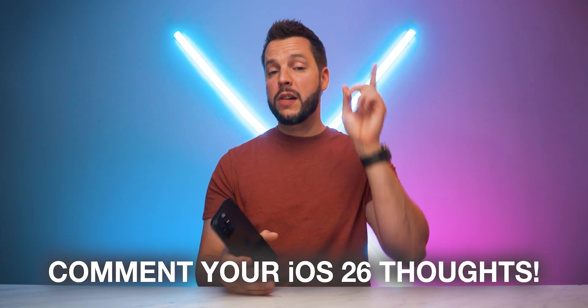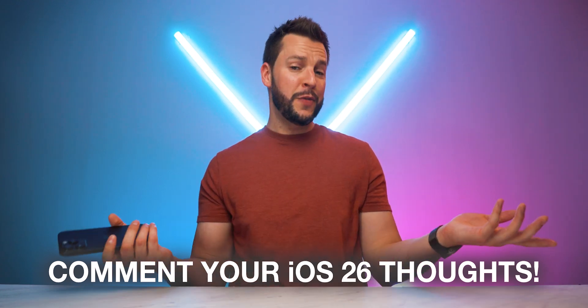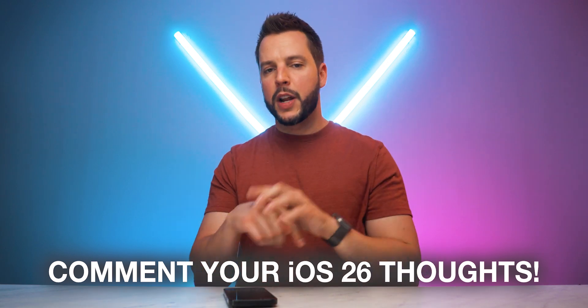But enough about what I think — what about you? What are your favorite iOS 26 features right now, and how do you feel about Liquid Glass UI? Let me know in the comment section below. I'd love to chime in and chat about it with you guys there.